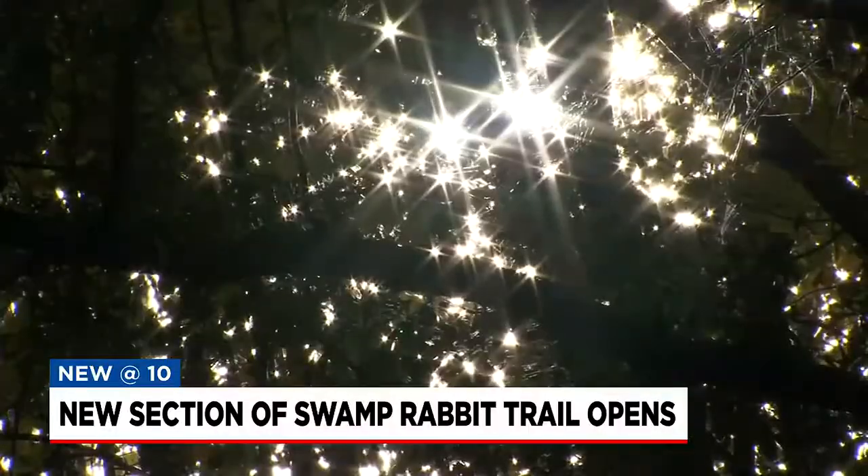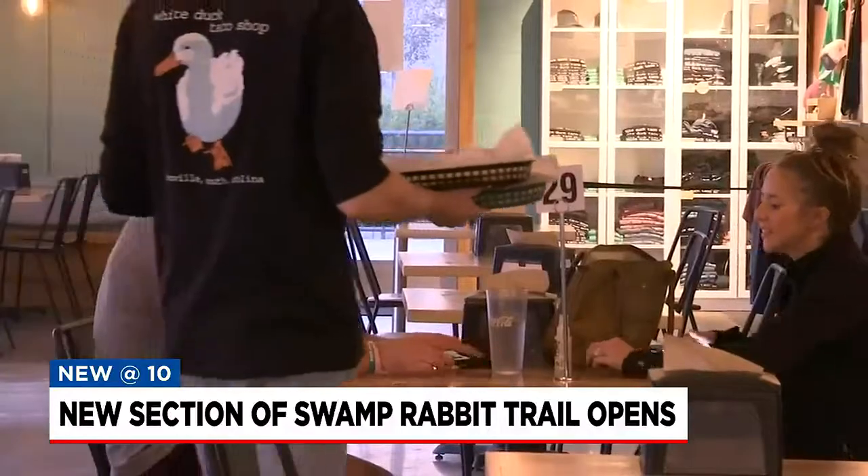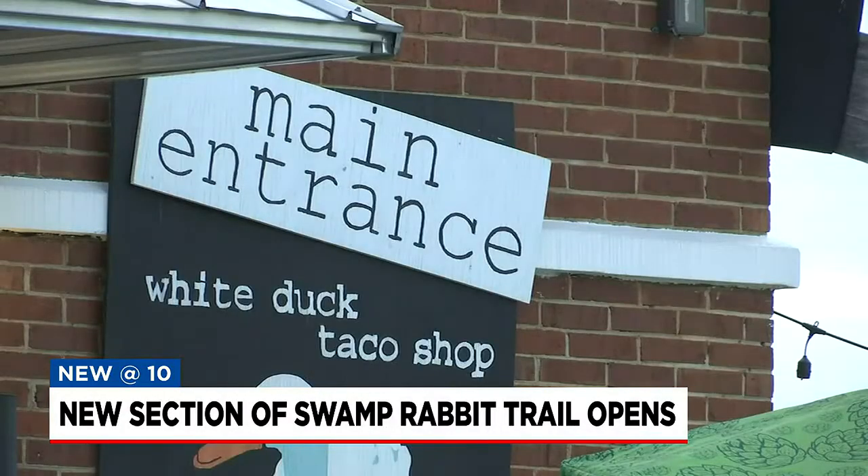This extension takes you to Airport Road, where it connects with restaurants, parks, and shops.